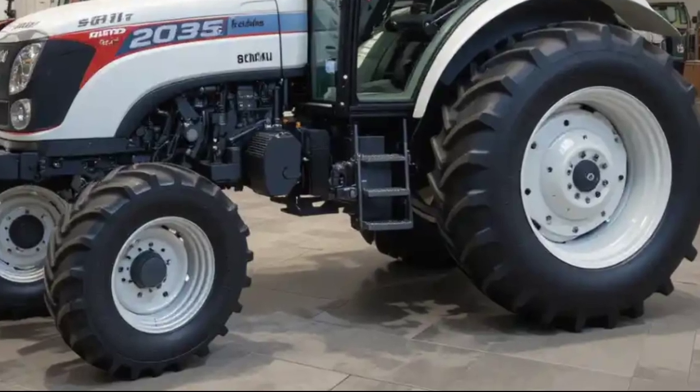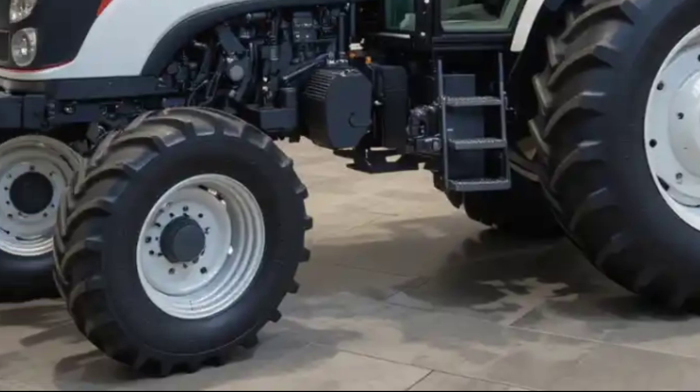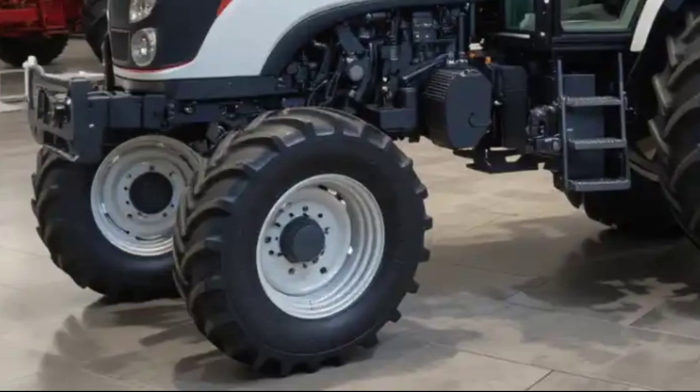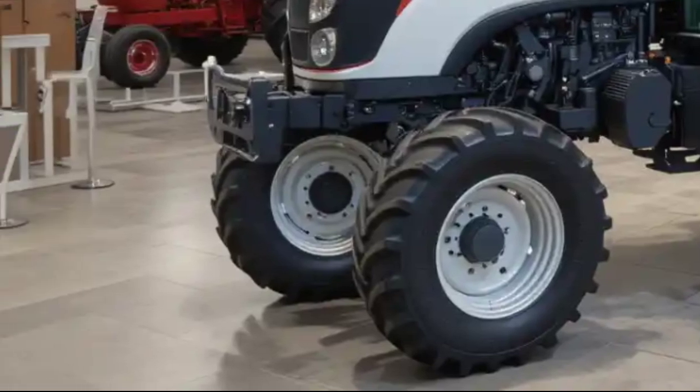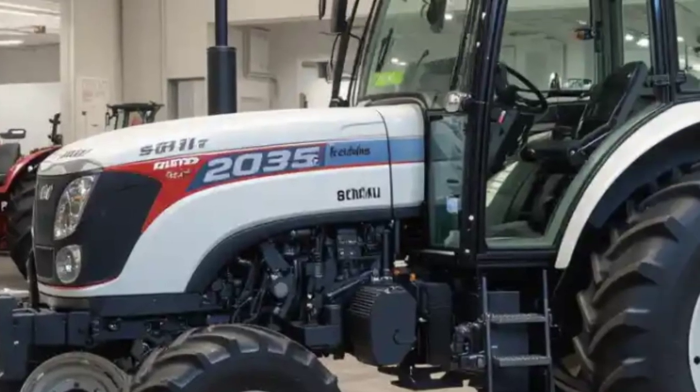The tractor's design ensures both stability and maneuverability, with dimensions measuring 3655 millimeters in length, 1900 millimeters in width, and 2340 millimeters in height. It has a solid weight of 3525 kilograms, providing the necessary balance for heavy-duty farming tasks. The sturdy build ensures durability, allowing it to withstand rough field conditions.